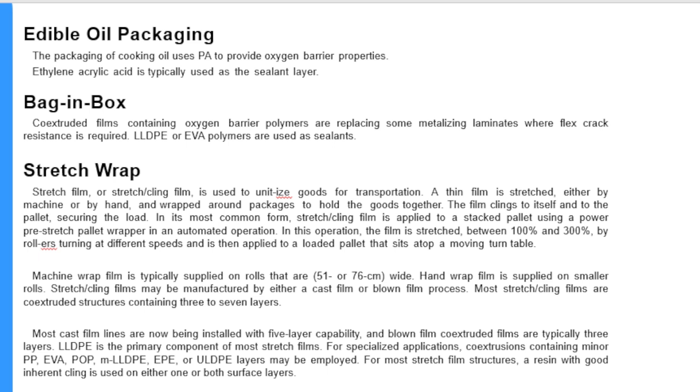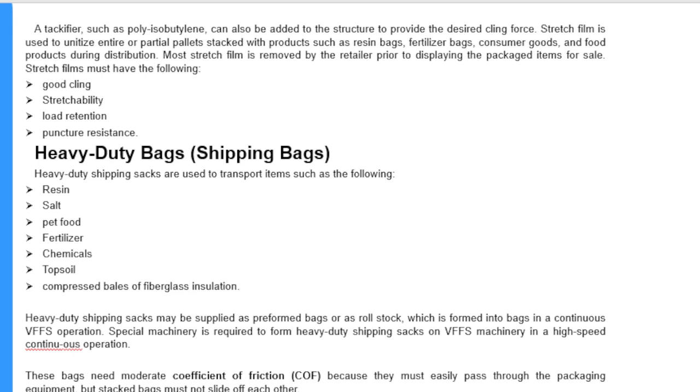Stretch or cling films may be manufactured by either a cast film or blown film process. Most stretch and cling films are co-extruded structures containing three to seven layers. Most cast film lines are now being installed with five layer capability, and blown film extruded films are typically three layers. LLDPE is the primary component of most stretch film. For specialized applications, co-extrusions containing minor amounts of PP, EVA, POP, MLLDPE, or EPE layers may be employed. A resin with good inherent cling is used on either one or both surface layers. A tacky additive such as polyisobutylene can also be added to provide the desired cling force.